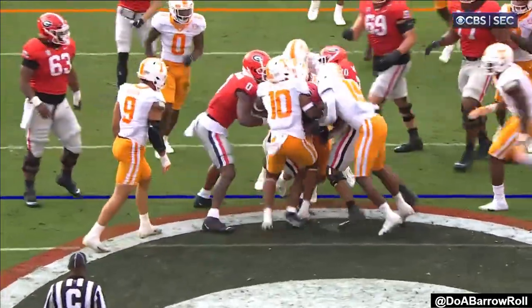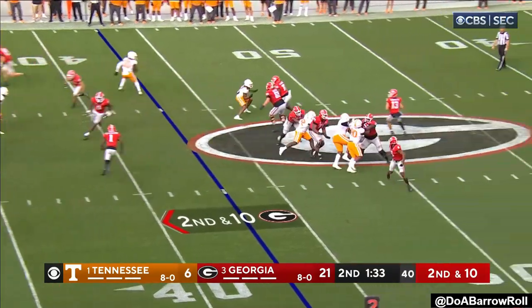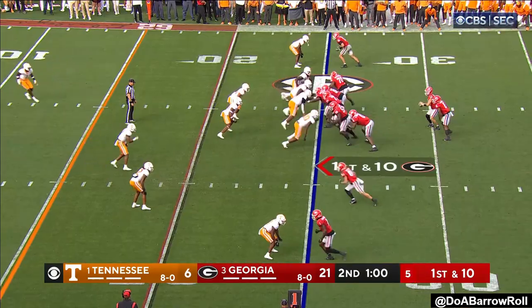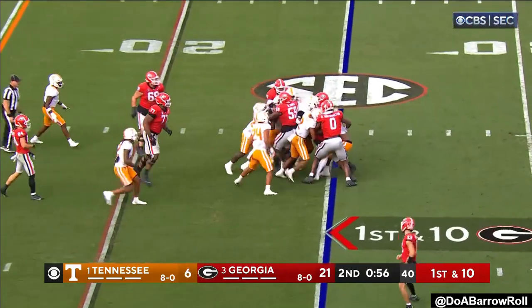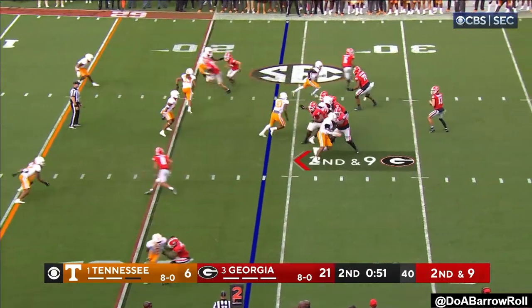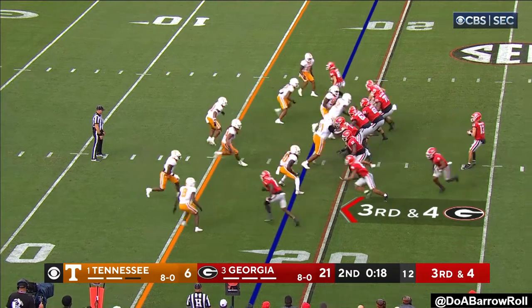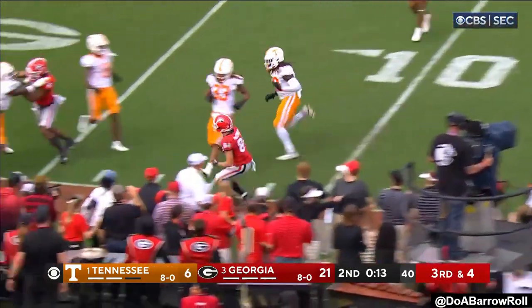Tennessee player down. Bennett — throw is complete to McConkie, first down and more. Back at the tailback spot — right in the middle of things, only about two yards. On second and nine, Bennett throws a little bit behind. Rosenstein — see him right on the bottom of your screen with his palms down. And then a jump pass to McConkie.